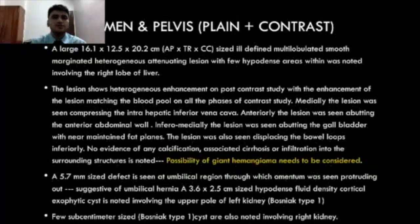Medially, the lesion was seen compressing the intra-hepatic IVC. Anteriorly, the lesion was seen abutting the anterior abdominal wall. Inferomedially, the lesion was seen abutting the gallbladder with near-maintained fat in between. The lesion was also seen displacing the bowel loops inferiorly. There was no evidence of calcification, associated cirrhosis, or infiltration into the surrounding structures. Therefore, the possibility of giant hepatic hemangioma was considered.